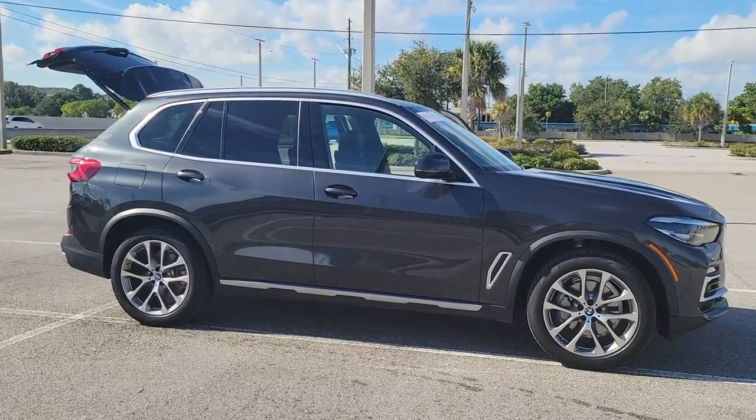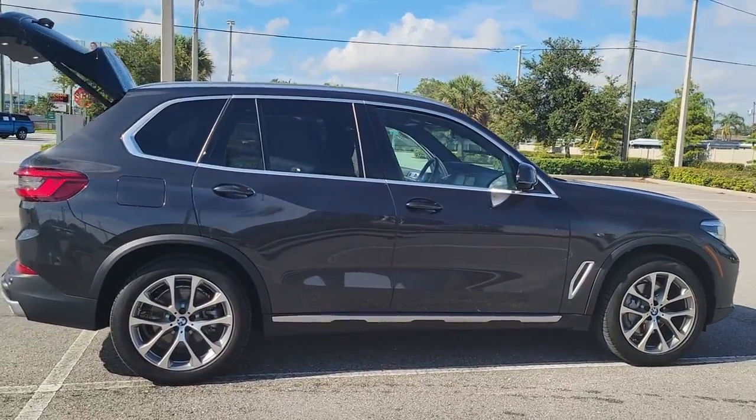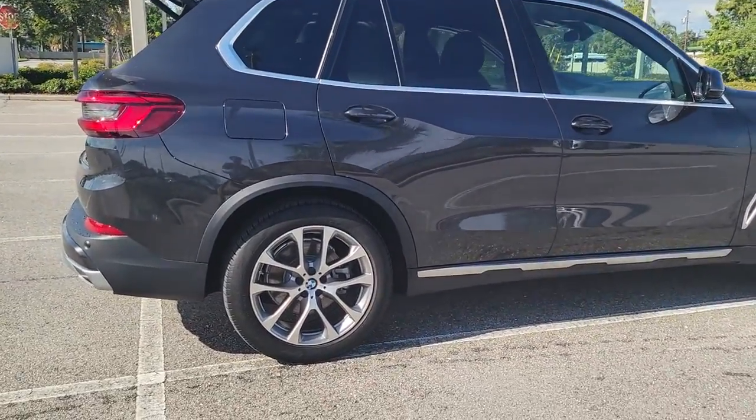Introducing the 2019 BMW X5. This vehicle still has fewer than 15,000 miles on the clock, so it won't last long.